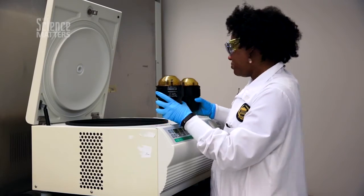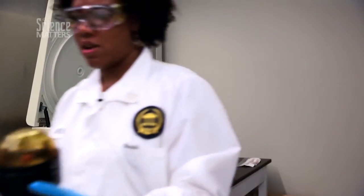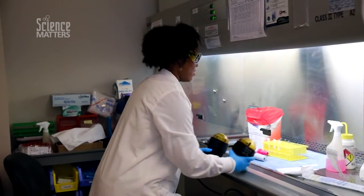Clinical laboratory science is important to the future because diseases evolve and change every day. We're going to need people in the workforce moving forward in order to identify them as they change and move.